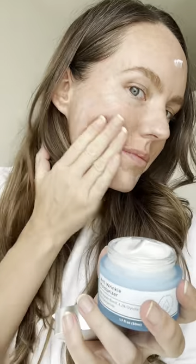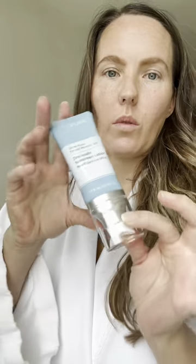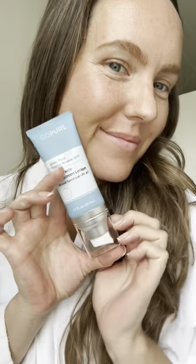After having my second baby, my skin always feels so dry, so I'm following up with the Anti-Wrinkle Moisturizer. I recently started incorporating the Titan and Lift Neck Cream — you can't forget your neck. And finally, my absolute favorite, GoPure's new tinted SPF.